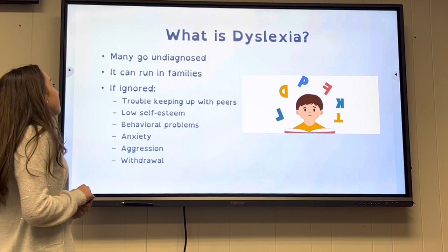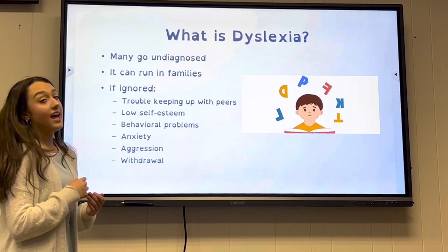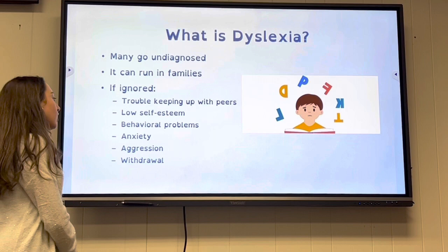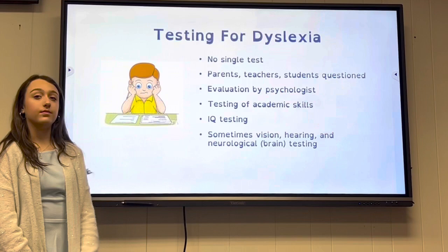Many people with dyslexia go undiagnosed. It can run in families. If ignored, it can lead to trouble keeping up with peers, low self-esteem, behavioral problems, anxiety, aggression, and withdrawal.